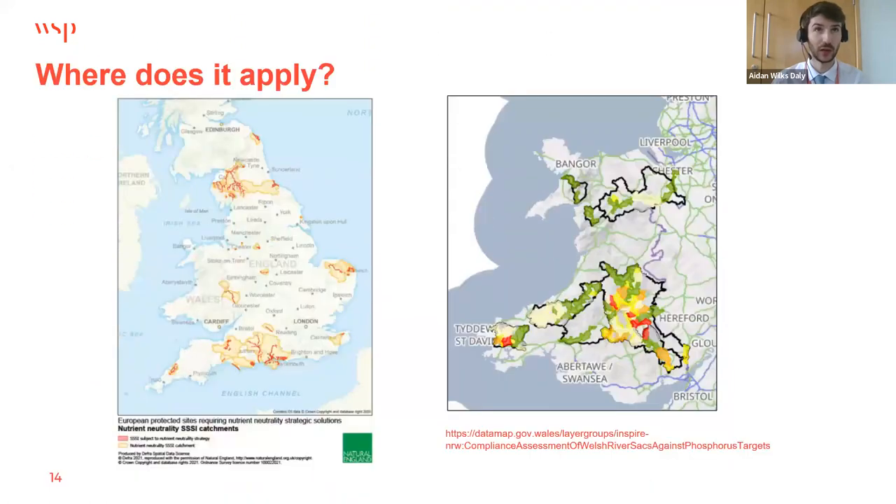Nutrient neutrality requirements apply to 27 catchments affecting 72 local authorities in England. Three catchments have nitrogen requirements only, nine have both nitrogen and phosphorus requirements, and fifteen are phosphorus only. In Wales there are five river catchments — the Wye, Usk, Cleddau, Teifi, and Dee. Loch Leven in Scotland is the only Scottish catchment currently with nutrient neutrality requirements in place.